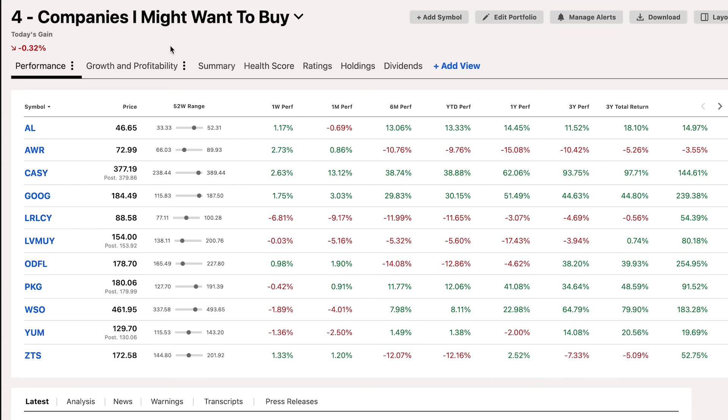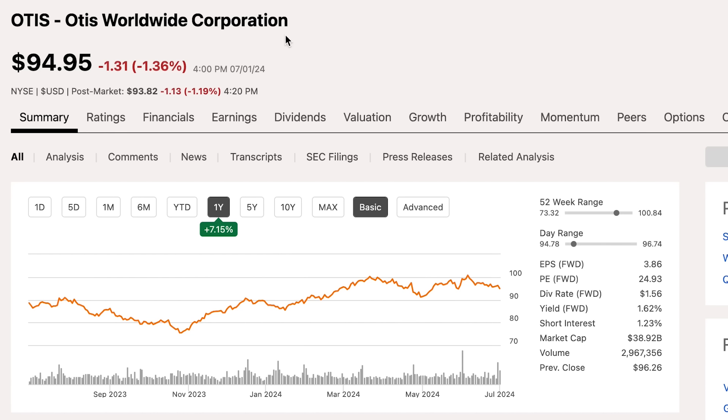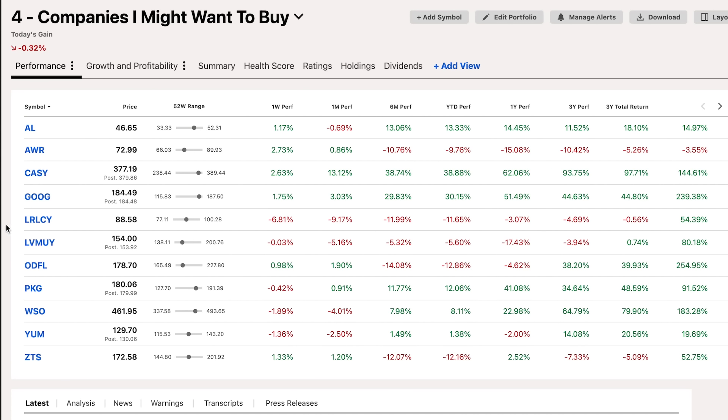As far as companies I might want to buy, I did make a couple of changes to this list in the last month. First, I removed Microsoft — nothing wrong with Microsoft, I just decided I'm fine owning it through VU and dollar-cost averaging into it through the S&P 500 every week. I also removed Otis from the list — I just ultimately didn't have a lot of interest in this company, and I'd rather put more money into something like Rollins. With those two out, I added LVMH, ticker symbol LVMUY, which is down over 5% in the last 30 days and sitting pretty close to its 52-week low — I think it's looking like a pretty attractive buy right now.